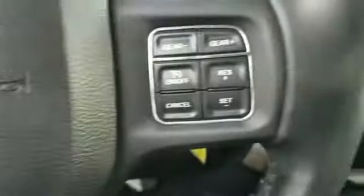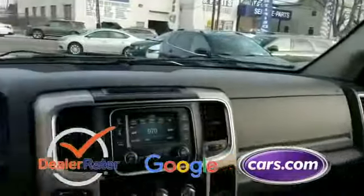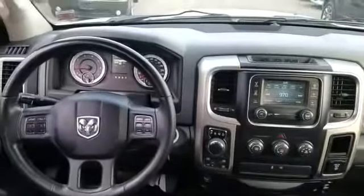It also includes a passenger side airbag sensor, limited slip differential, and adjustable steering wheel. This accident-free vehicle qualifies for the Carfax buyback guarantee. This is a top-rated dealer — take home the car of your dreams today.